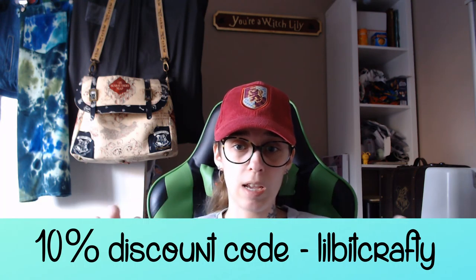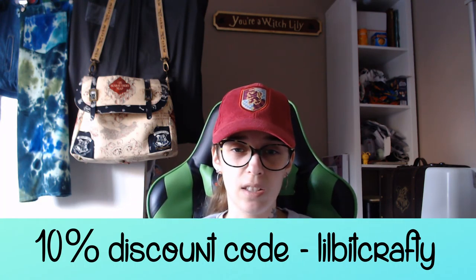They've got a blog post with top tips on using the envelopes, which I'll link to below. They've also given me a discount code — I think it's 10% off on their site. The code is 'littlebitcrafty' — all lowercase — and I'll put it on screen so you know exactly how to spell it.